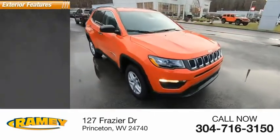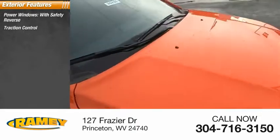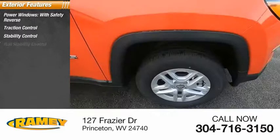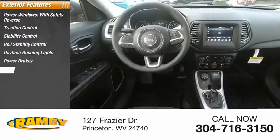Here are some of this vehicle's great options: power windows with safety reverse, traction control, stability control, roll stability control, daytime running lights, power brakes, and braking assist.